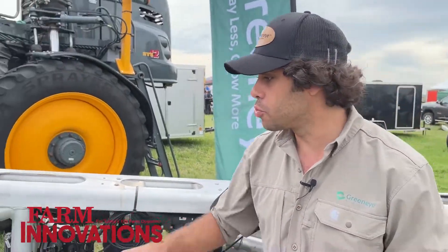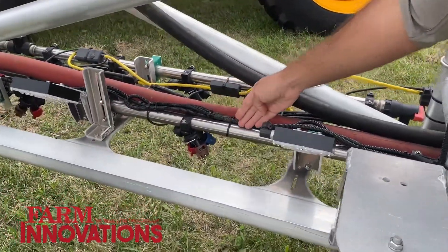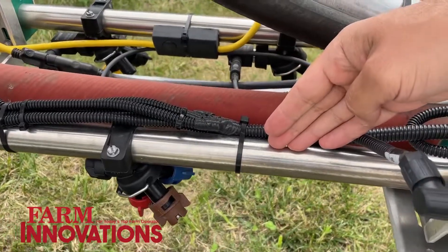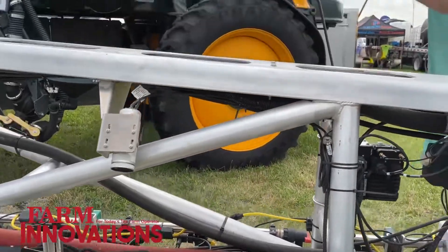The other important feature is the dual spraying system. The first line you see is the broadcast line — that's where you can broadcast all the residual herbicides to ensure ultimate weed control. And the back line, that's the GreenEye line — that's where we precisely spray the non-residual herbicides.